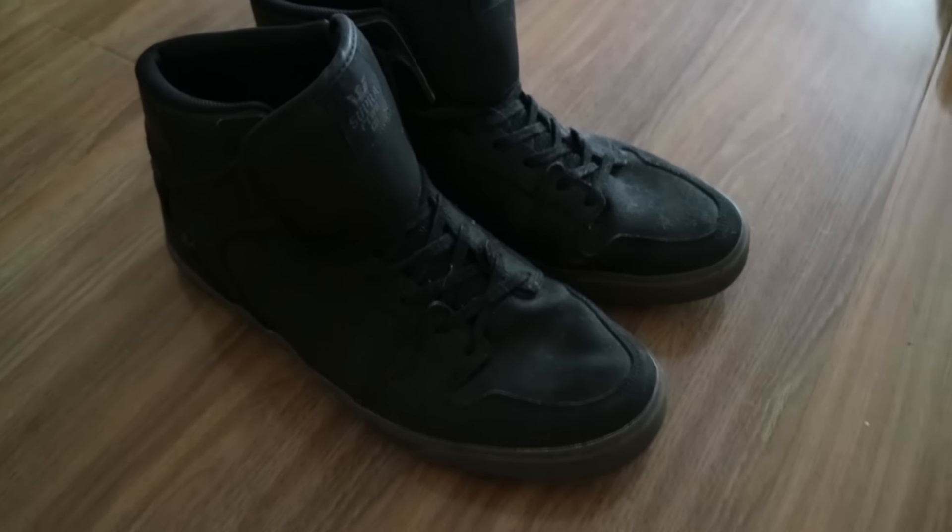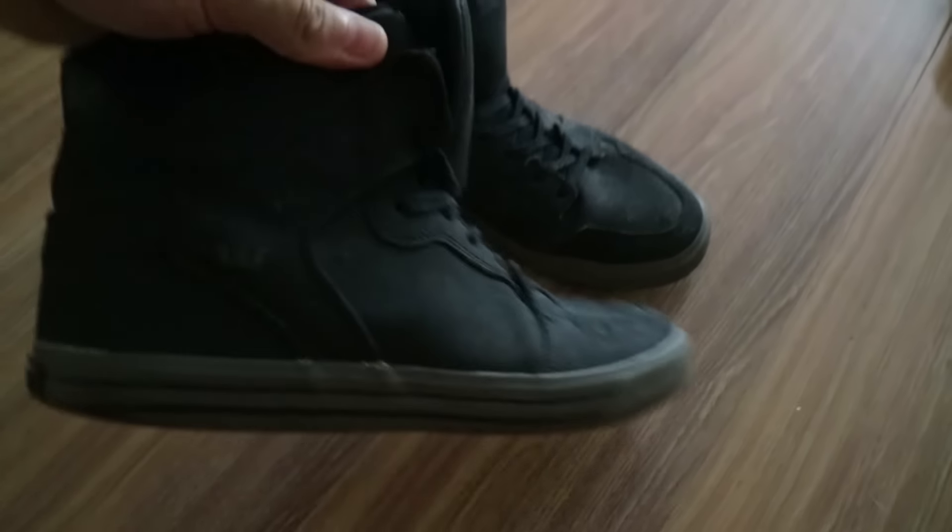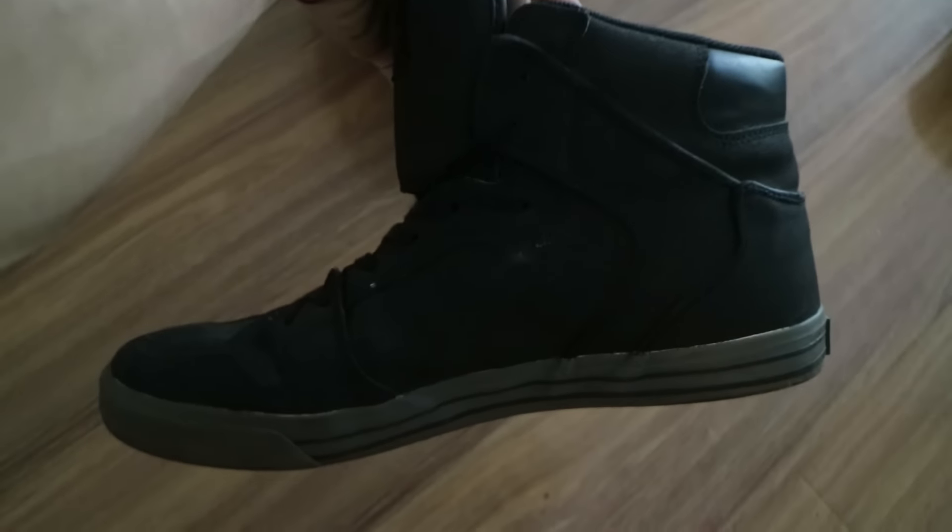Nearly forgot my other pair of Supras — I've got a black pair as well, because you've got to be versatile. I dig these. Good little change-up, a little bit of an olive sole there.